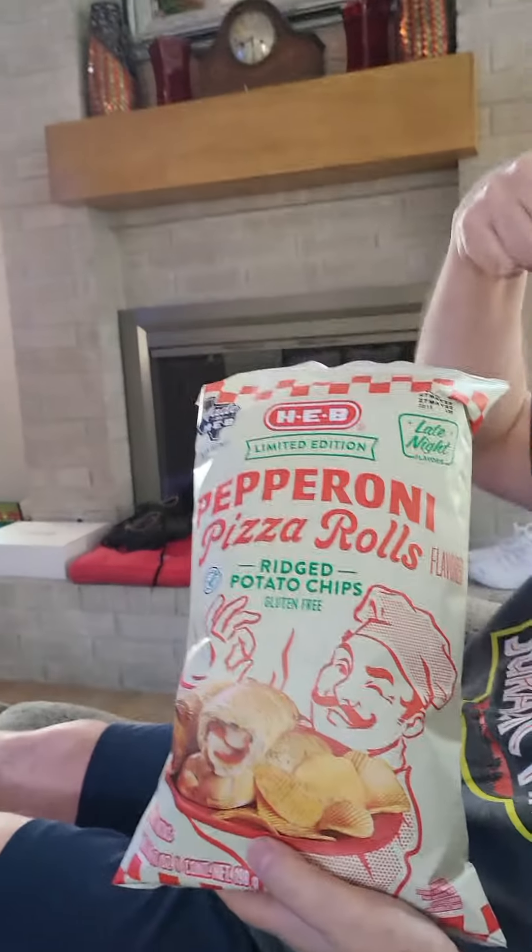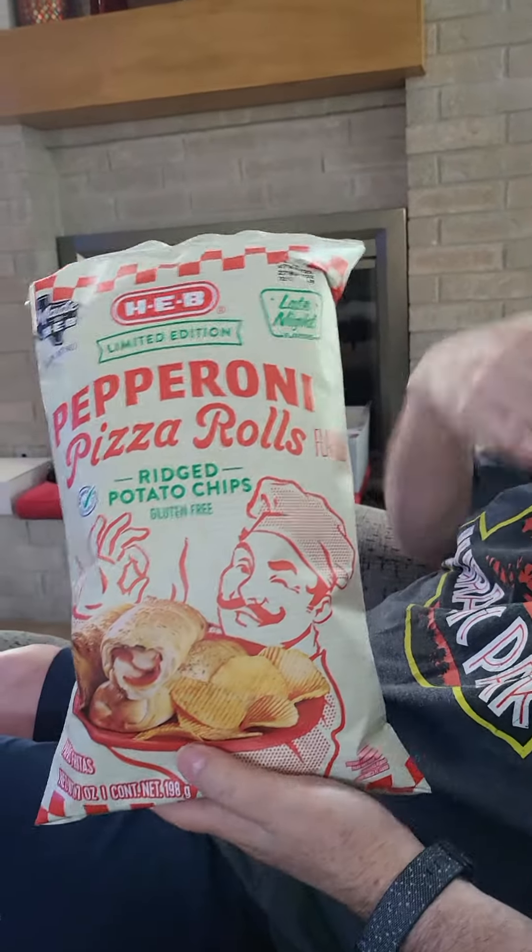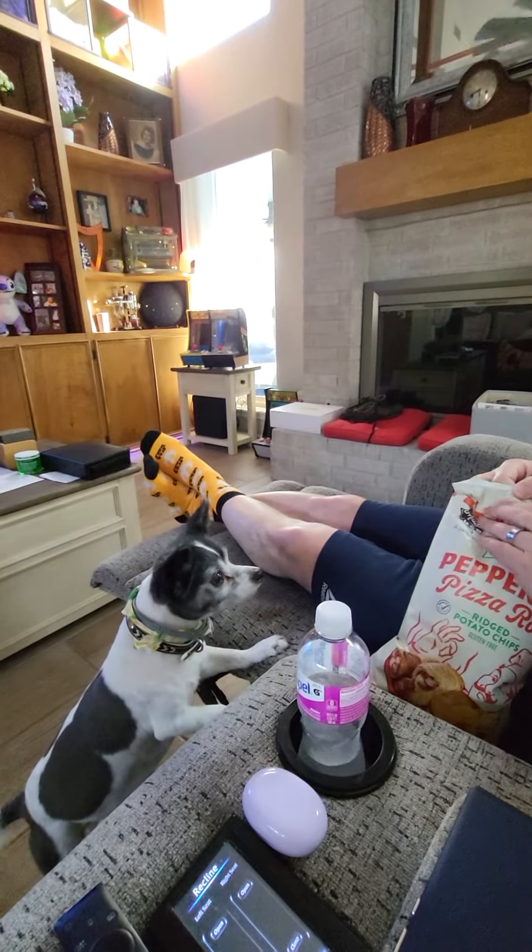Welcome to another Chassis Gadgets and Gizmos tried edition. We just came back from this place and found these — pepperoni pizza rolls Ridge chips, which is one of my favorites. I like wavy and ridges. My wife Julianne spotted them and said 'oh look, pepperoni pizza rolls.' I actually thought they were like real pepperoni combos.